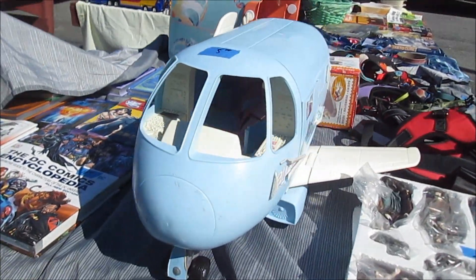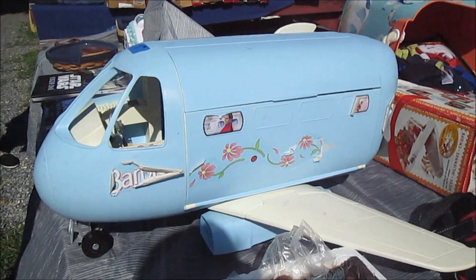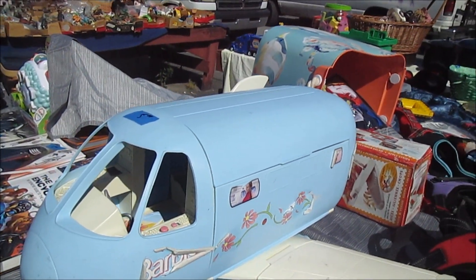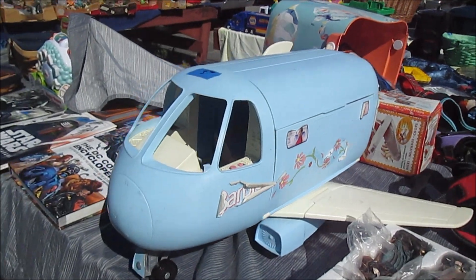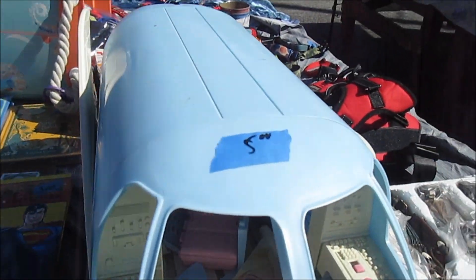This is old, like an old Barbie plane. It looks like it's got pieces inside of it. Hey! How you doing? I'm looking at my costume. Oh my god.